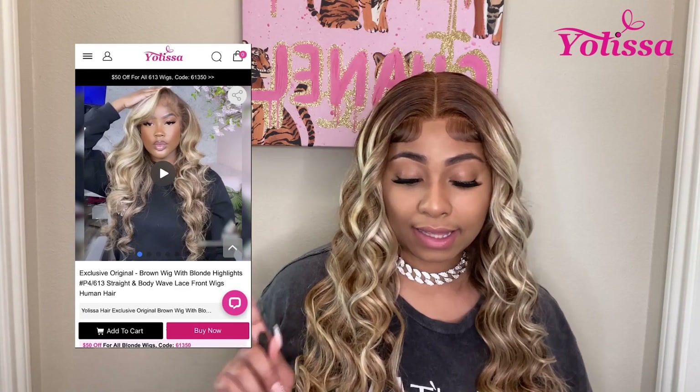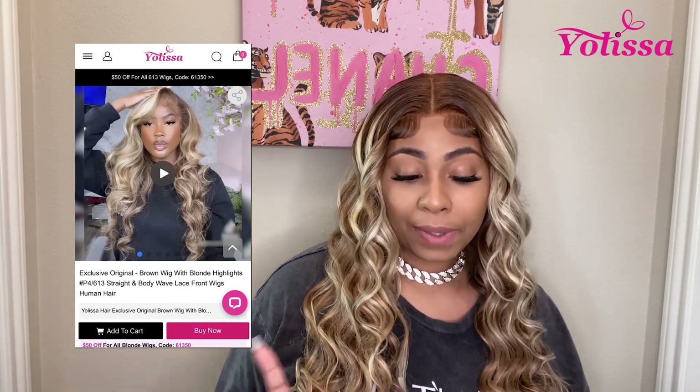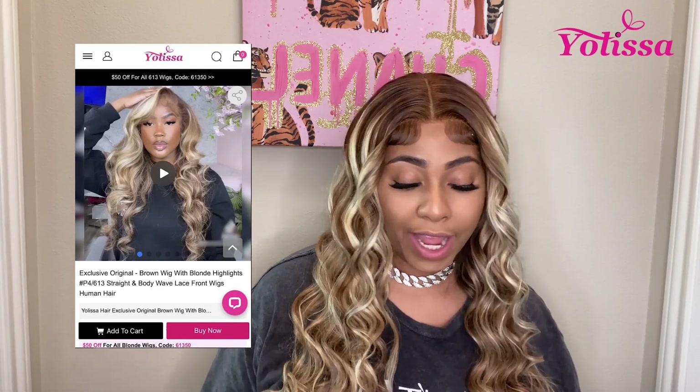Before we get into rating this hair, I'm going to put a screenshot of what the hair looks like on the website. It says this is the exclusive original brown wig with blonde highlights, P4613, straight and body wave lace front wigs, human hair. I chose a 24-inch 5x5 closure wig with 180% density, and I also chose a large wig cap.